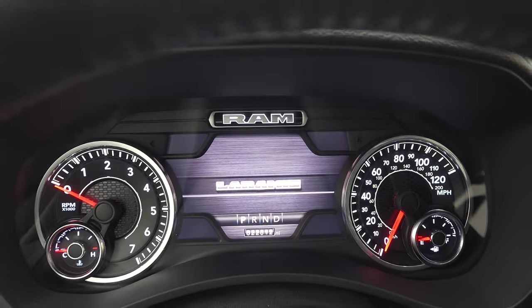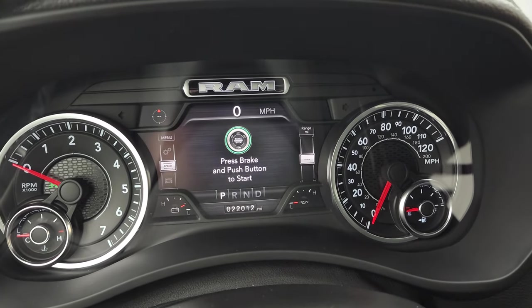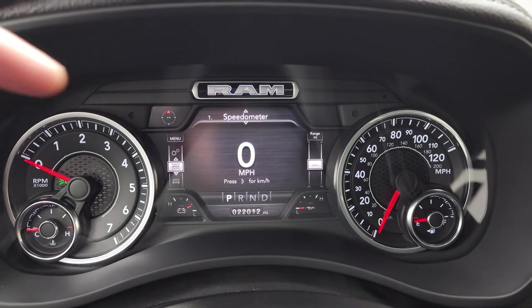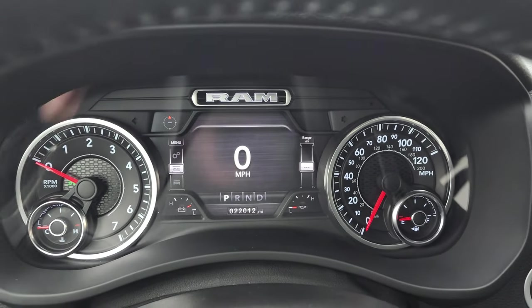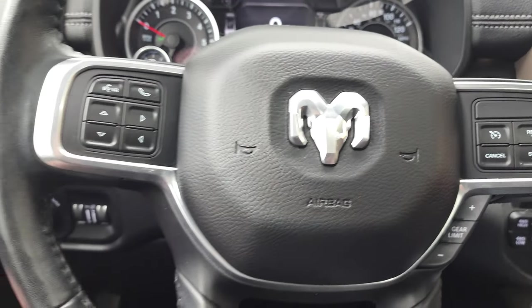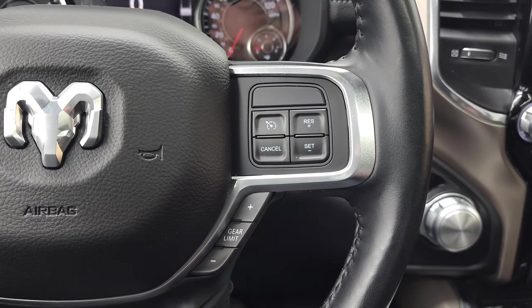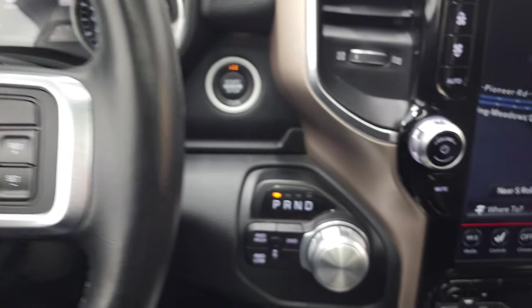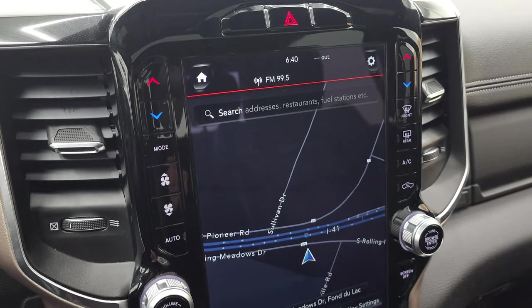We'll hop inside and check out the miles, radio, and everything this truck has to offer on the interior. This one has 22,012 miles. You get a digital speedometer, compass display, and you can set the corners to show time, miles to empty, or whatever you want. The instrument cluster is very nice and clean. It comes with the heated leather-wrapped steering wheel, cruise controls, and gear selector on the right. Bluetooth and information center controls are on the left. Push-button start, 8-speed automatic transmission, and push-button four-wheel drive.